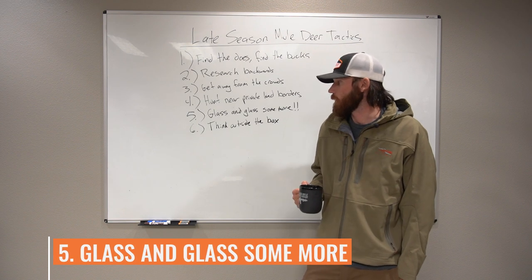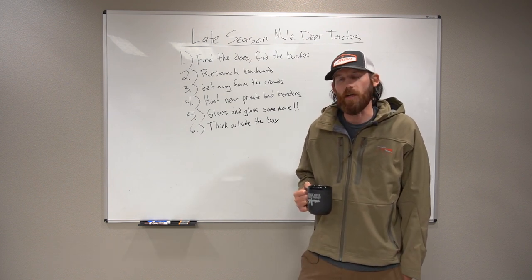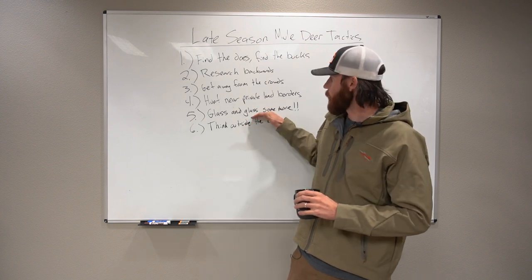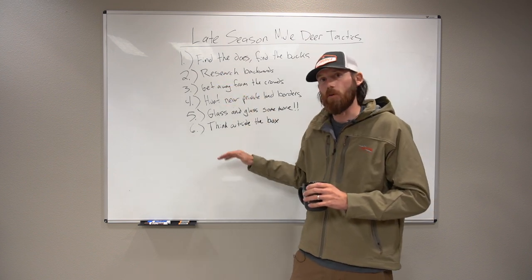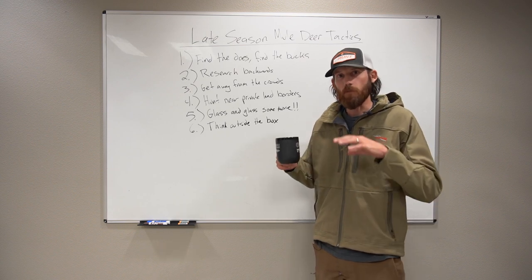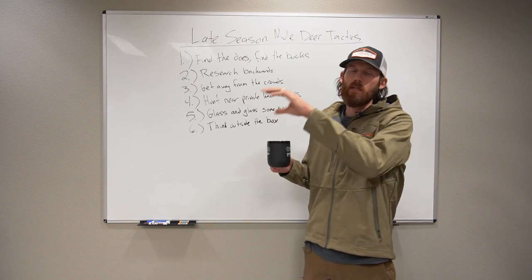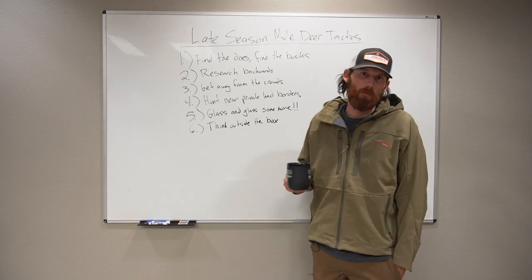Tactic number five: glass, and glass, and more. You've got to take out your optics and glass all the terrain possible — dark timber, aspens, open country. Put yourself in a good situation where you can glass a lot of country. This plays dividends with researching backwards, knowing where deer will be in transitional zones. In late season with a bunch of snow, I'm not just looking for deer — I'm looking for tracks in the snow. Tracks tell me where the deer actually are. Follow them until you hit a deer, or identify a zone with lots of tracks and hike over to glass it.